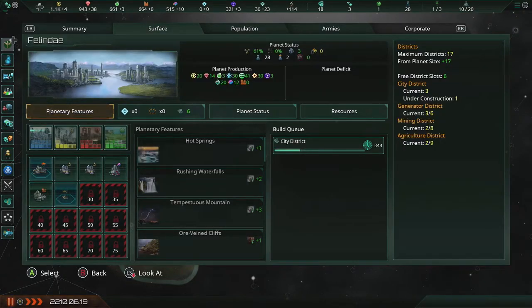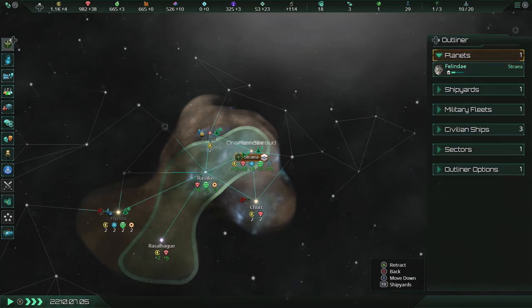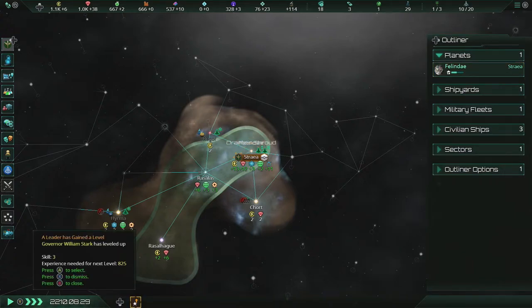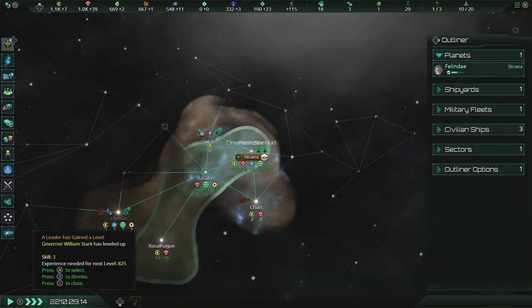And soon I will have a lot of housing, which is good for me. I might have to build another civilian industries soon — very soon. William Stark has leveled up — good for him.